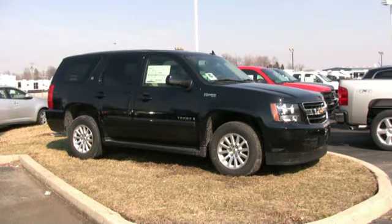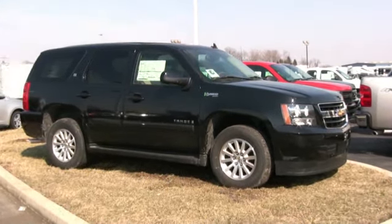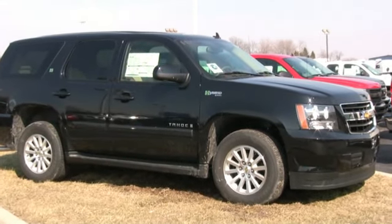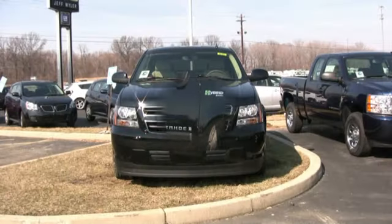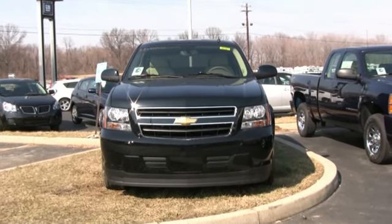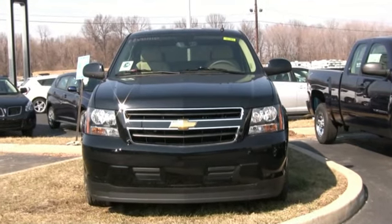The 2009 Chevy Tahoe. For people that need outstanding efficiency and a full-size SUV capability, only the Tahoe will do. From Jeff Weiler Chevrolet. The 2009 Chevy Tahoe XFE offers 15 to 21 miles per gallon, and that's better than the Toyota Sequoia or the Ford Expedition.